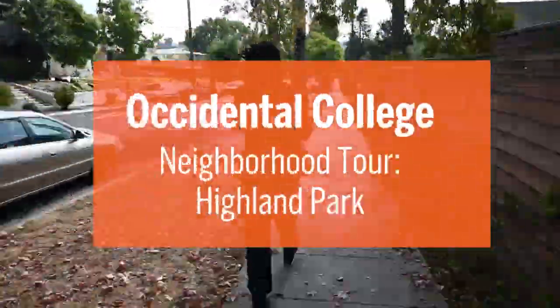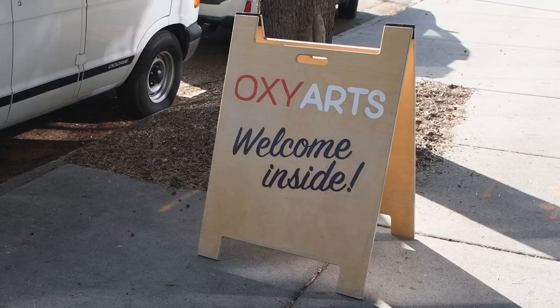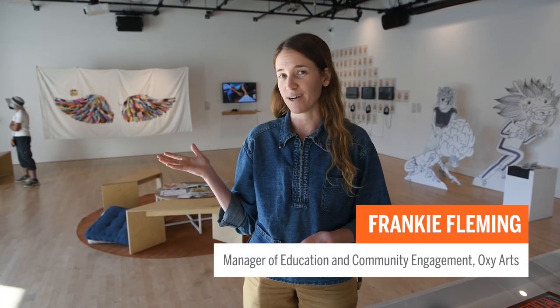Let's start with a quick walk down Armadale towards York Boulevard. We're now at one of the newest Oxy buildings on the corner of York and Armadale. This is Oxy Arts, a public art space for exhibitions, performances, screenings, and more for Oxy students and our neighbors. Seniors who are studio art majors exhibit their final projects — what we call their comps — in the gallery space. There are also options for students to intern with art partners across Los Angeles and get work experience in various fields, from theater to publishing to art galleries.